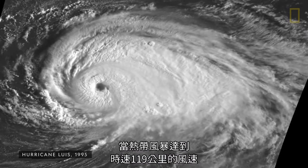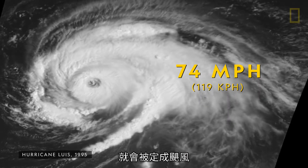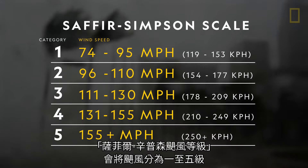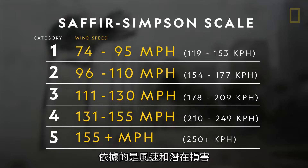When a tropical storm's winds reach at least 74 miles per hour, it becomes a hurricane. The hurricane then receives a category ranking of 1 to 5 on the Saffir-Simpson scale, based on its wind speed and potential damage.